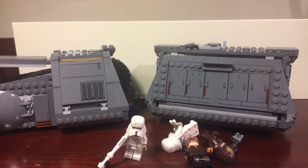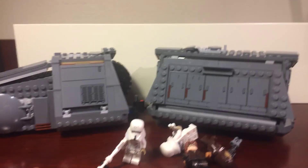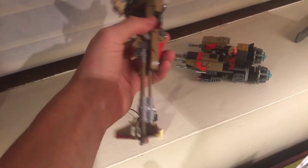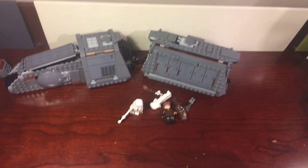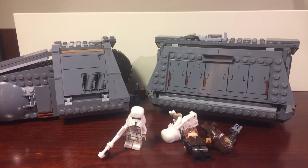If you guys liked this review, definitely leave a thumbs up and comment which summer set you want me to review next. I do have the Swoop Bikes if you want to see me review that — just leave a comment down below. I can also pick up the X-Wing or the Throne Room soon, though the X-Wing is out of stock at all my Targets. So leave a comment if you want me to review any of those, and subscribe. Thanks for watching, guys, and stay tuned for more epic reviews.